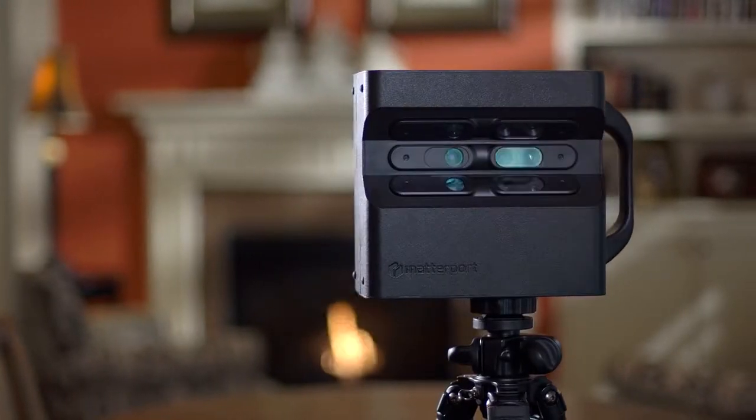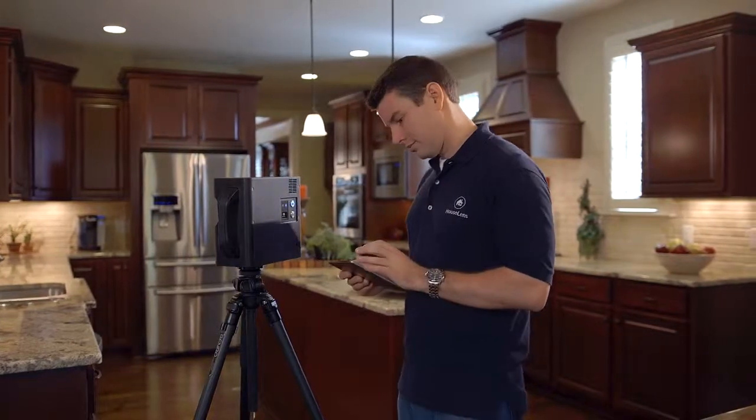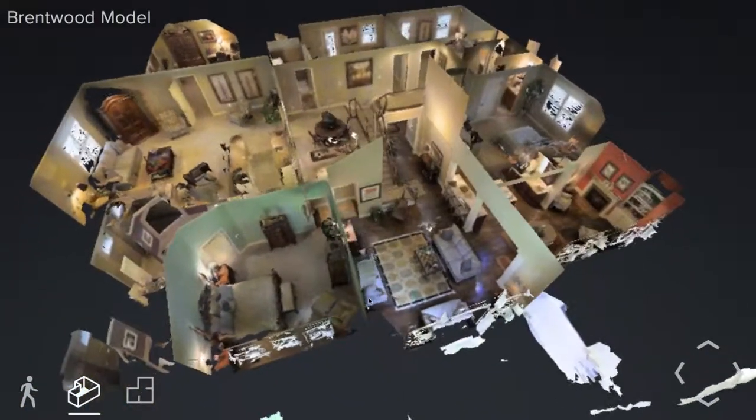We will launch 3D modeling in our home market of Nashville, Tennessee. In addition to enjoying video walk-throughs, buyers will now be able to view and interact with 3D floor plans of listings.